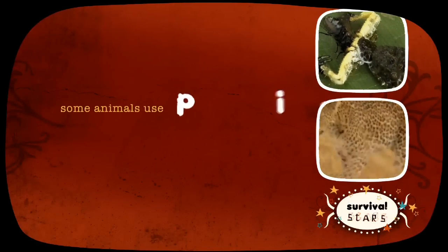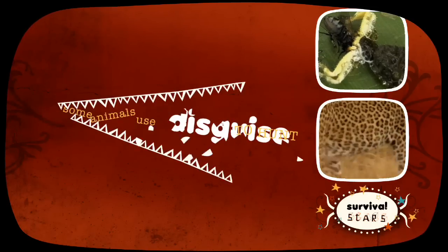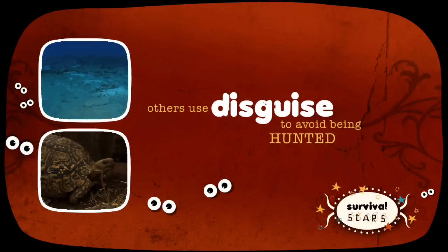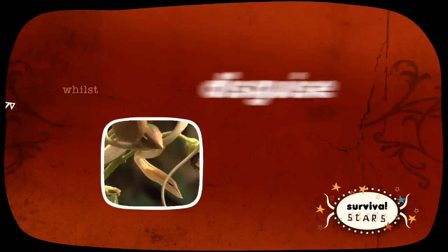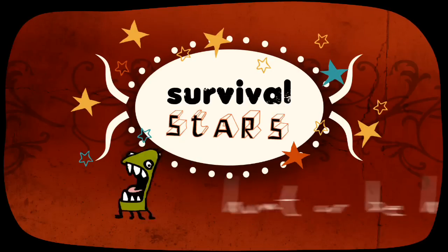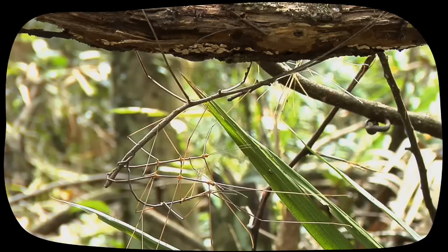We've seen how some animals use disguise to hunt, while others use disguise to avoid being hunted, and then some use disguise for both. Watch out for the next episode, where we see if you can spot hidden creatures, and look at animals that change colour.